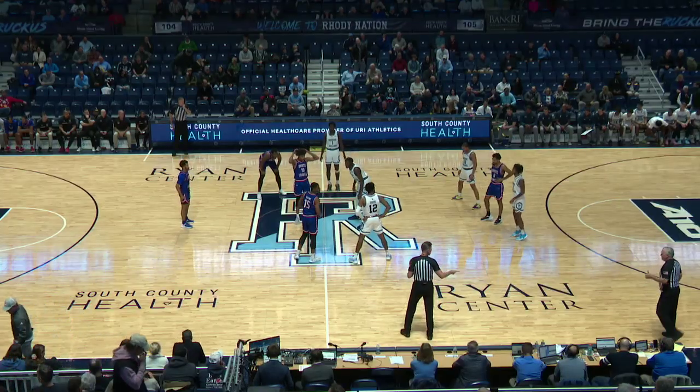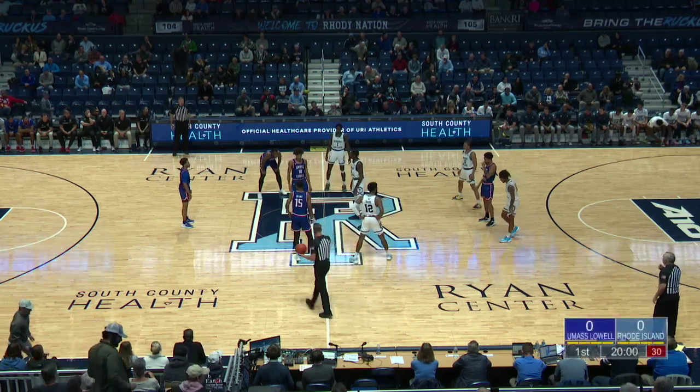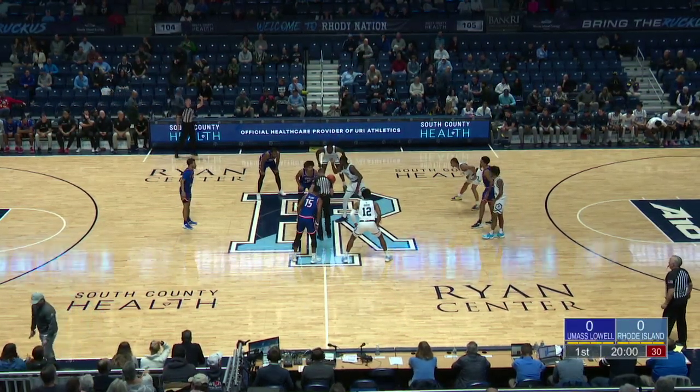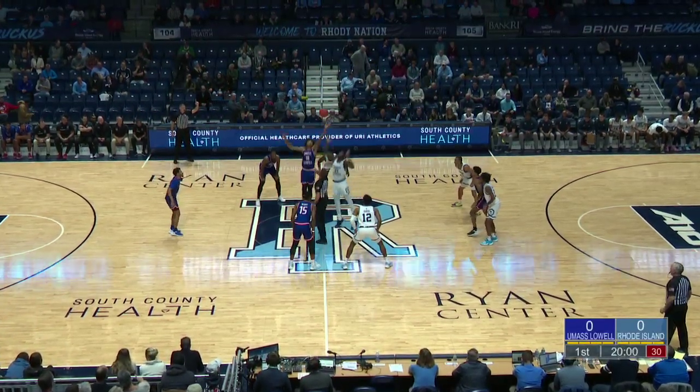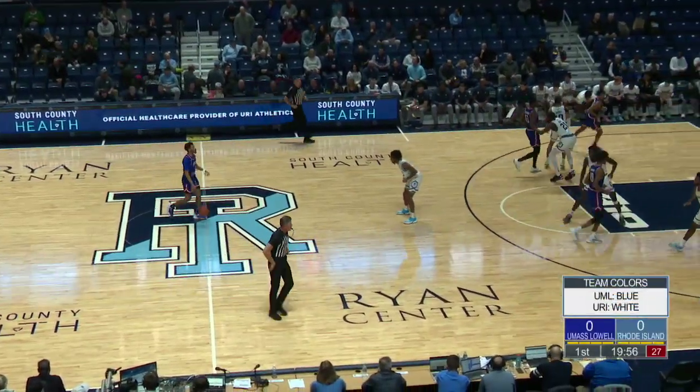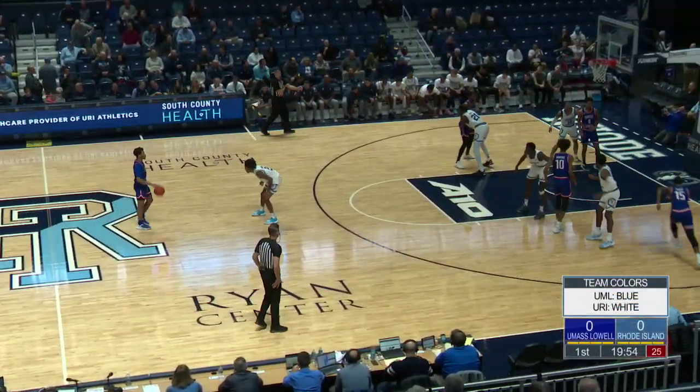Head coach for UMass Lowell, and what a turnaround he's had this season with his program. At midcourt, ready to toss it up is Max Brooks and Joseph Atbalau. This one is up, and we are underway from Kingston. UMass Lowell wins the tip, and they'll get it first.